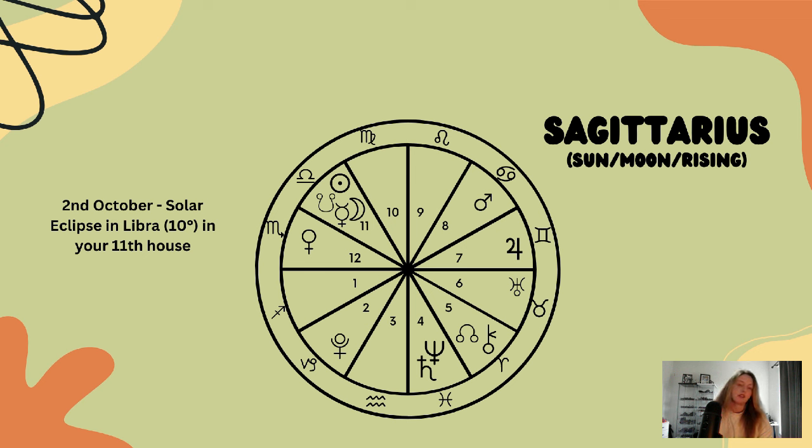With Mars in the eighth house, there could be a lot of tension beneath the surface — an elephant in the room. You may be feeling on edge about family stuff but not quite ready to go there yet, or you're addressing things from the past where family situations are coming up and you're being triggered by people in the present.